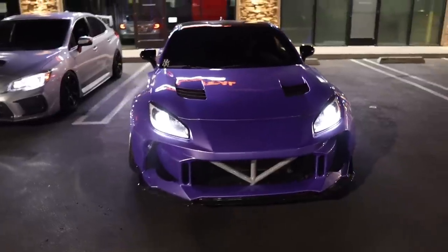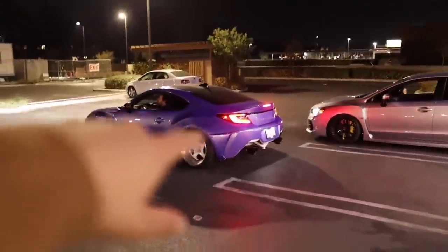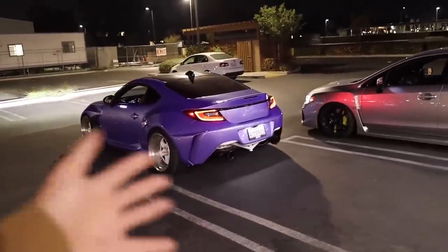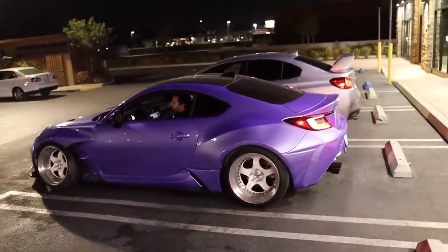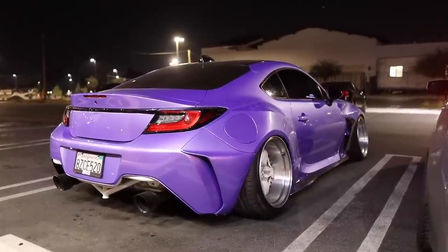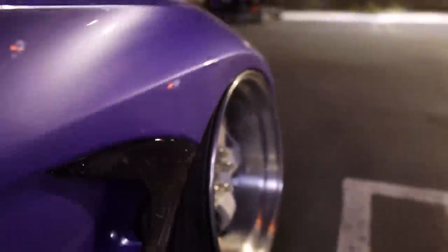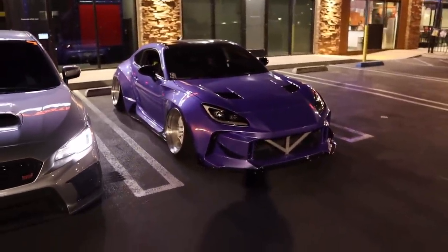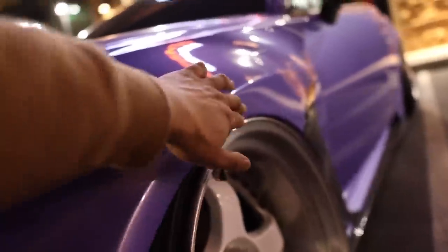We just pulled up to Epic Wings to get some food. Should we have put the big wing on? I'm kinda debating last minute, but I think we're gonna leave it wingless. I might throw it on after the show. We'll probably put the carbon duck bill on but not the big wing. We're gonna air it out. That's freaking hard — I think it's the best fitment I've literally ever had. I still can't believe it.